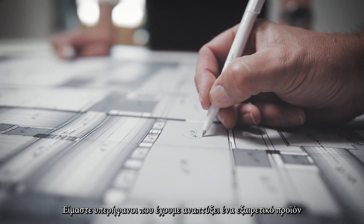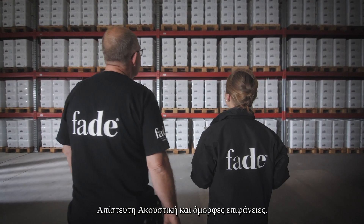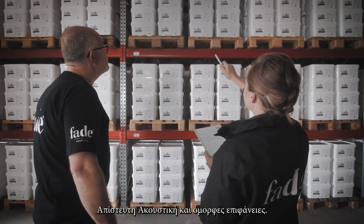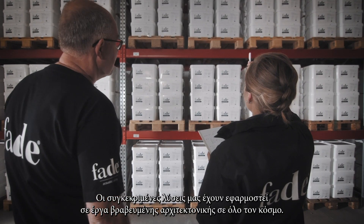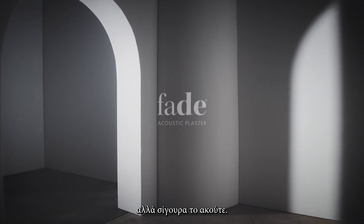We pride ourselves on having developed a flexible product with both great benefits — incredible acoustics and beautiful finishes. Our solutions are found in award-winning architecture all over the world. You probably don't see it, but you definitely hear it.